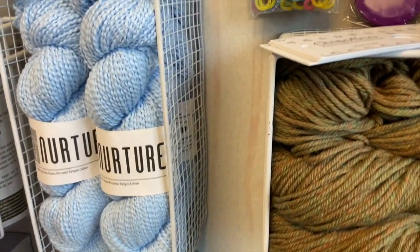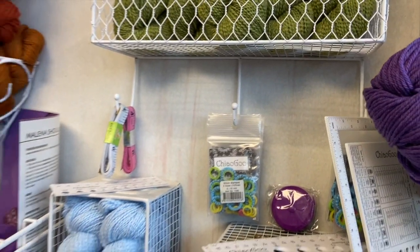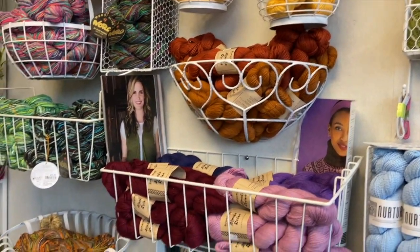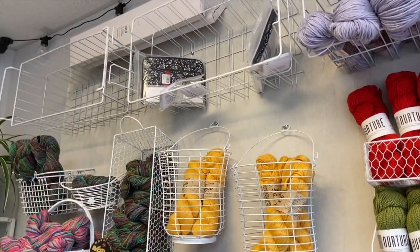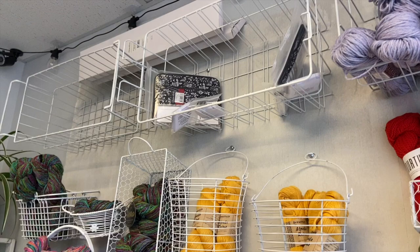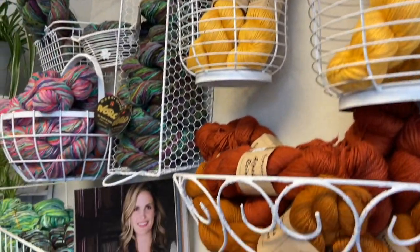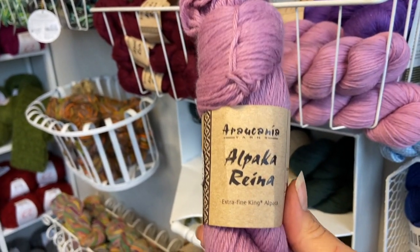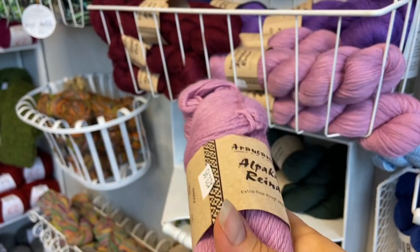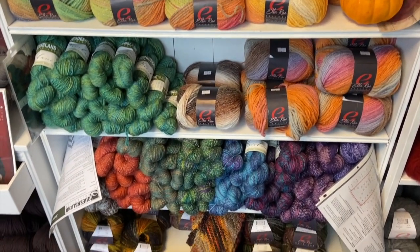Aren't these absolutely adorable — these knit stitch markers by Chiagu? I must have picked those up and looked at them at least three times. And up on the tippy top, she has two sets of the Chiagu interchangeable needles. I should have had her open them to show you. If you haven't seen them, they are amazing — the cords are incredible, so flexible. Now this 100% alpaca by that same company — oh my goodness, that is some of the softest alpaca I have ever felt. And over to the left on this shelving unit, there's some LRA.